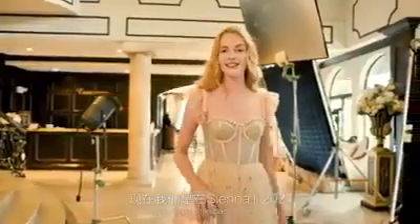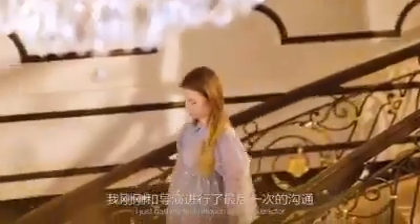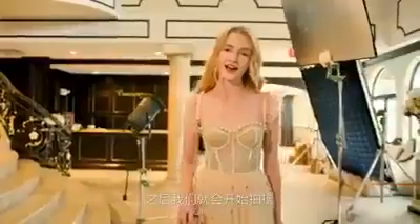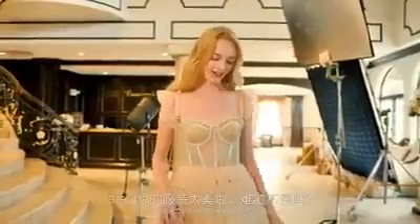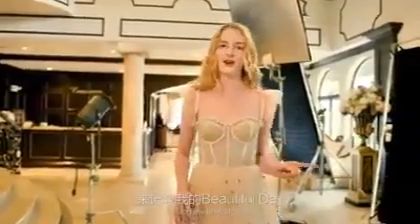Hi everyone, I'm Olivia. We're now backstage at Siena Lee's 2021 Summer Fashion Week video. I just had my last retouch with the director and after that we're gonna get started on the video. Her clothes are so beautiful, aren't they? I'm gonna use today to vlog my beautiful day.